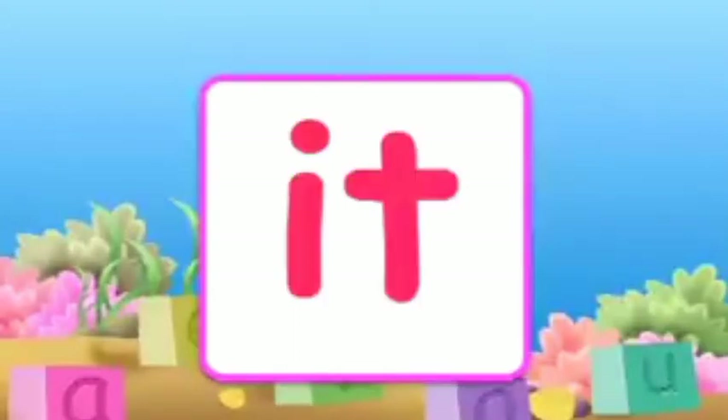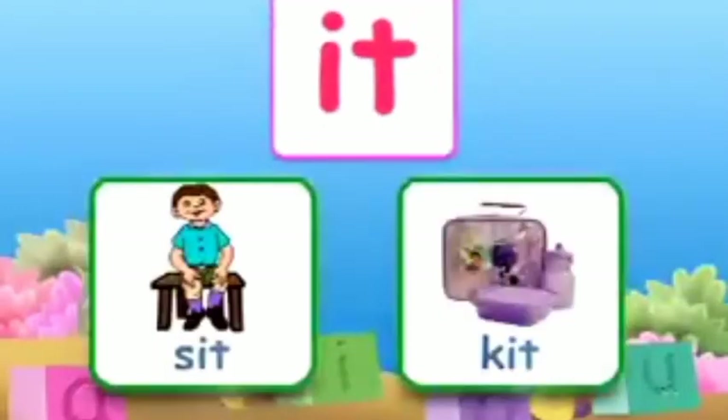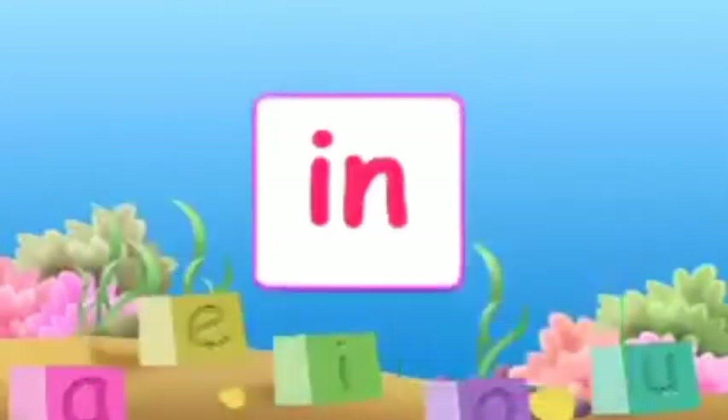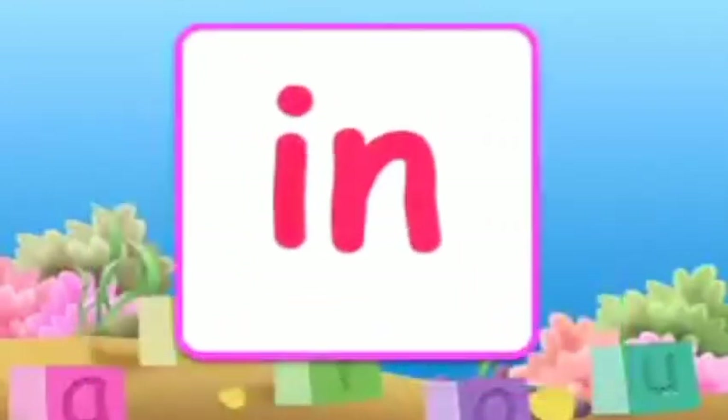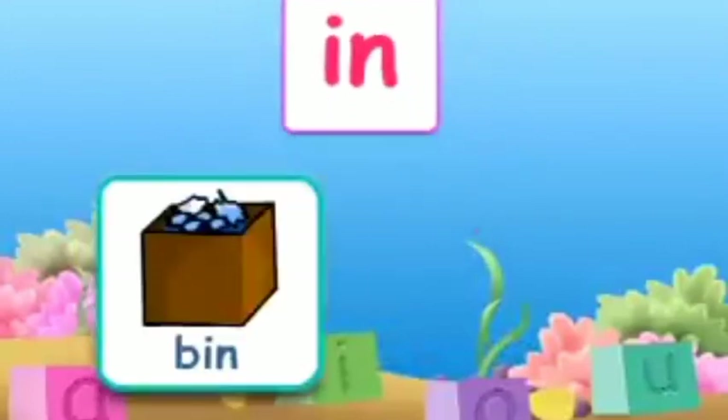Vowel I also has combinations with consonants. The combination I-T makes 'it'. A few words with 'it' are: sit, kit. The combination I-N makes 'in'. A few words with 'in' are: bin, pin.